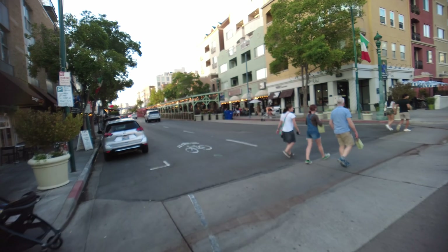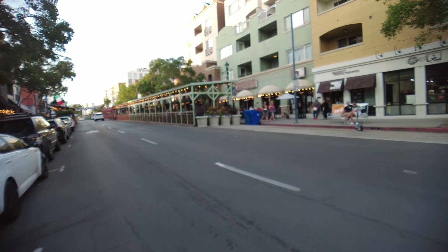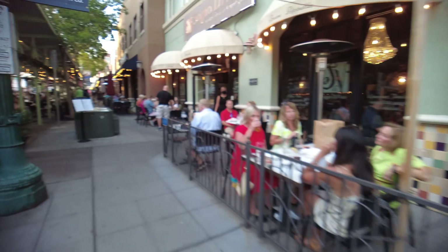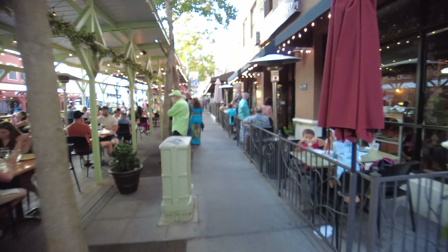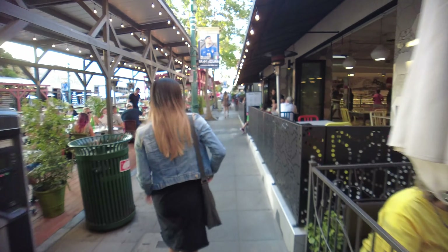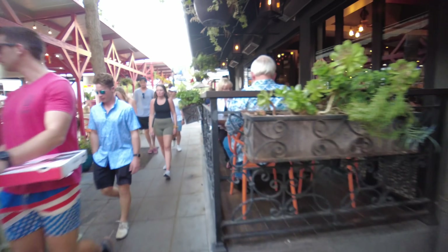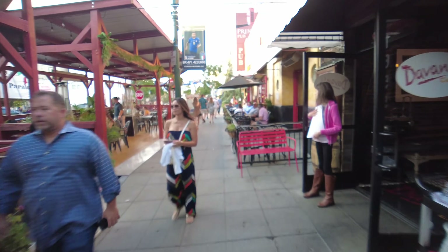One of these days they're going to have to close India Street to traffic — it's for walking — and that'll take Little Italy to a whole other level. Look at this — it's a great place. You can see a very vibrant scene down here in Little Italy.